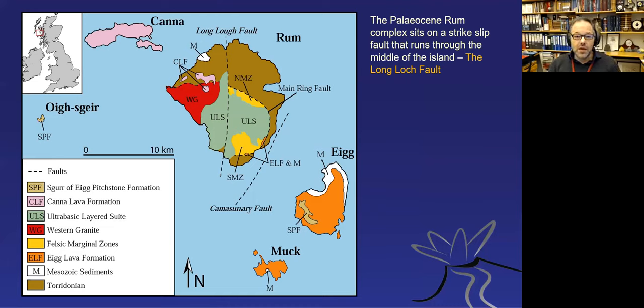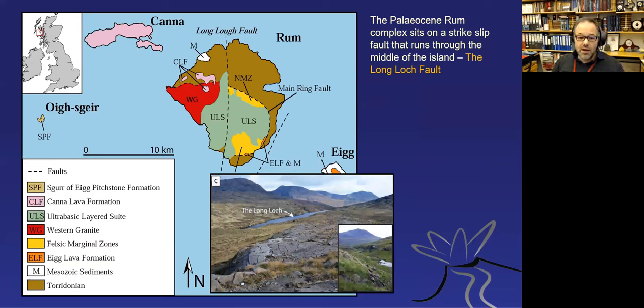The Isle of Rum sits on a fault—the Long Loch Fault—which is believed to be the main reason for the location of the igneous center. There's a loch sitting on the fault, and the igneous center clusters around it. There is good evidence the fault was active prior to igneous activity and also after, making it a structural feature that likely gave rise to the origin of the Rum igneous center. One former landowner dammed it up wanting to start fishing, creating the loch.